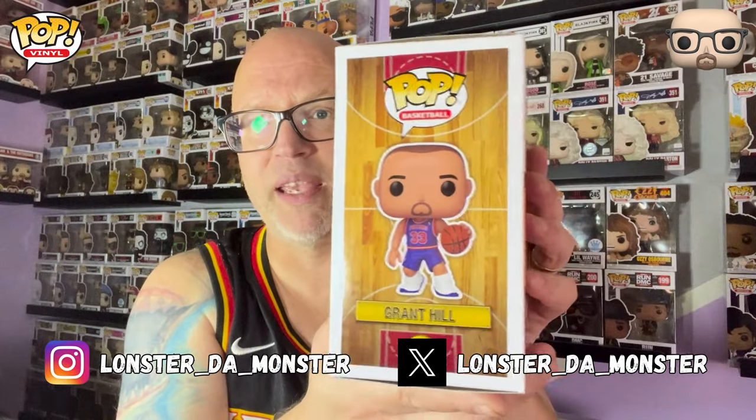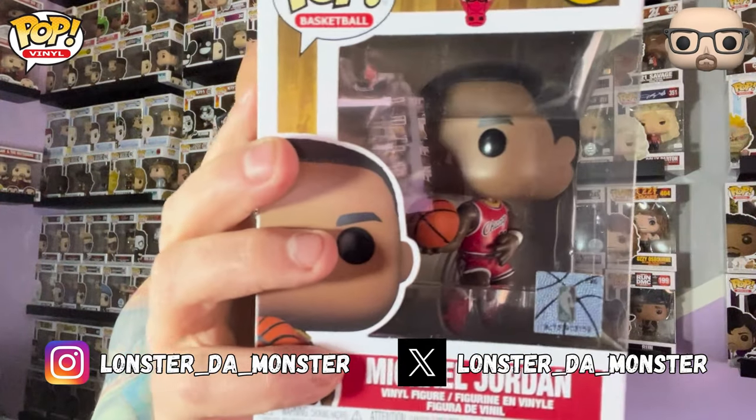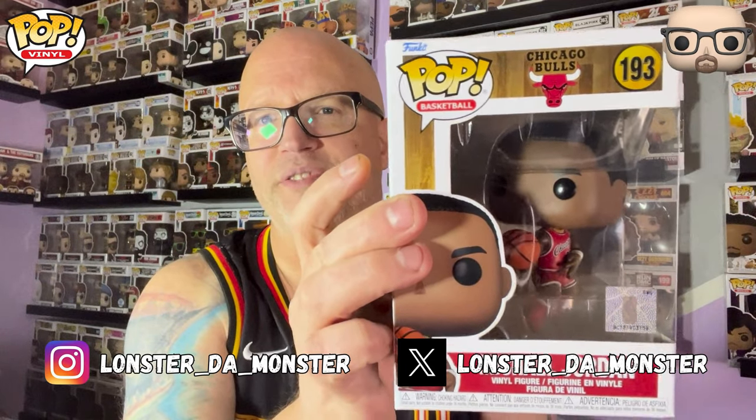So let's get started. I'm going to show you and then we're going to get into the unboxing. Here they are. We're going to start with Grant Hill from the Detroit Pistons, Jason Kidd, John Stockton, and the greatest ever, MJ — from that iconic poster of him sort of flying up. You're going to see it in the unboxing.